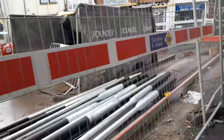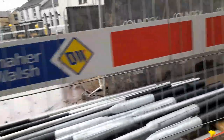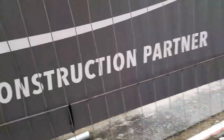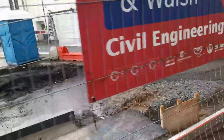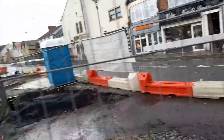There are some poles here — I don't know whether that's going to be for lighting, new lighting. And this has all been tarmacked around here.